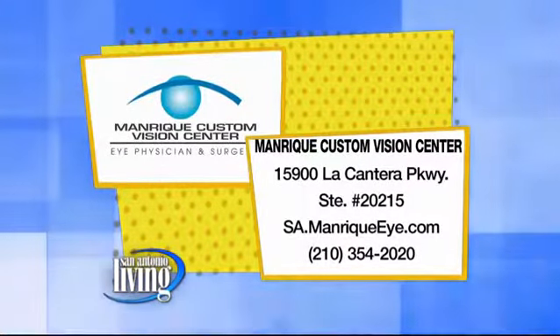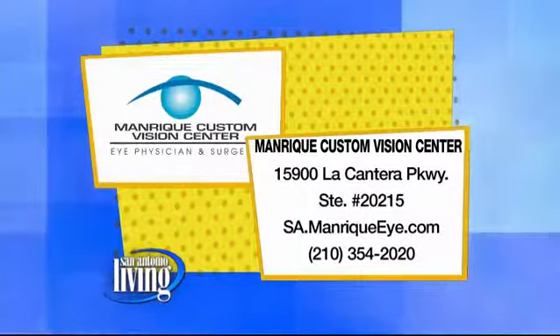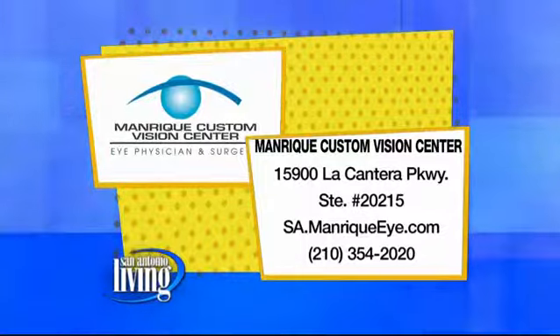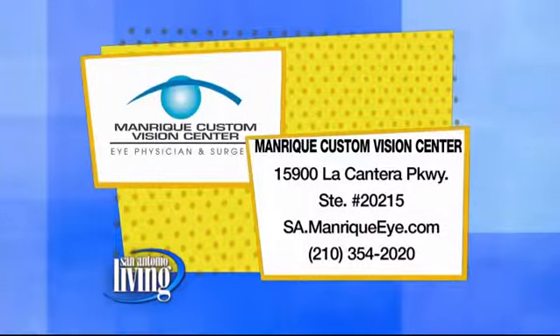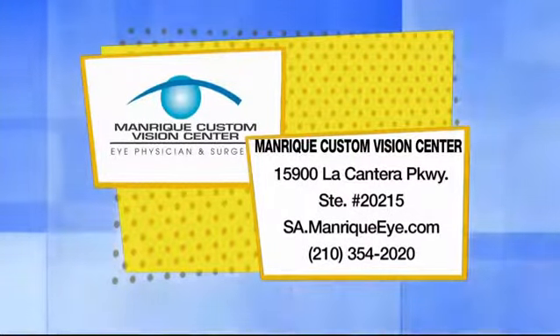I know you have to help us out — you do special offers for us all the time. What do you have in store? We'll go ahead and do $1,600 off all day because a lot of people record your show and we'll take good care of them. It's a pleasure — I'm so glad we can help you and your mother and everybody else here. You got to get your eyes taken care of by all of the experts at Manrique Custom Vision Center. They're located at 15900 La Quintera Parkway, suite 20215. Visit them online at sa.manriquei.com and give them a call at 210-354-2020.